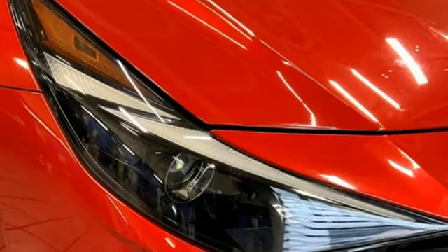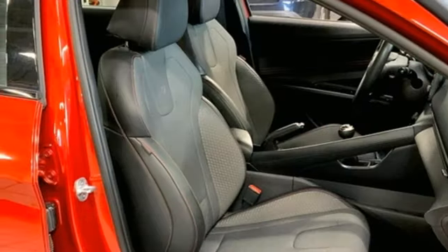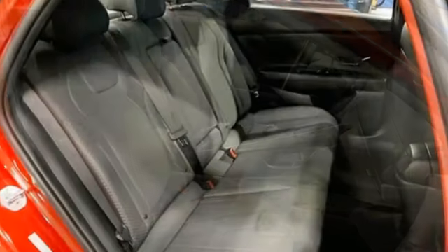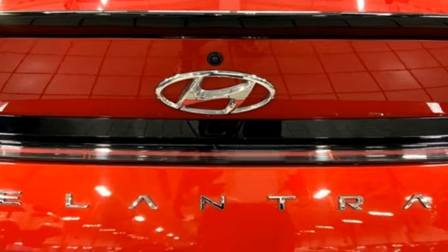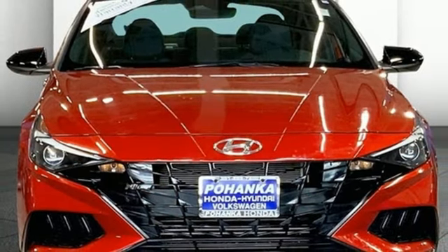Doors and push button start proximity key, dual zone climate control, external memory control, intercooled turbo inline four cylinder engine, eight way power driver seat, wireless phone connectivity, voice activation, rear lip spoiler, sport suspension, and LED low and high beam headlights.